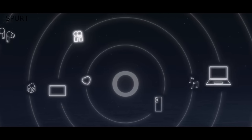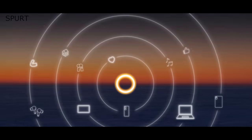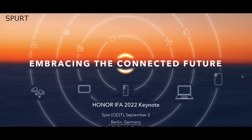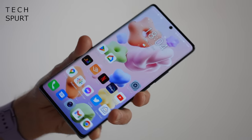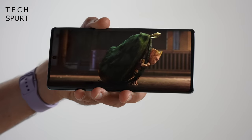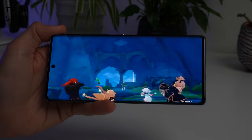And Honor is also going to be out at IFA 2022, unveiling a variety of gadgety goodness on Friday the 2nd at 5pm local time with the tagline 'embracing the connected future'. This preview teases everything from laptops and tablets to phones and earbuds. Just this week Honor revealed that its Honor 70 smartphone will be hitting the UK imminently, and I've done a proper full unboxing of that skinny wee bugger so go check that out.